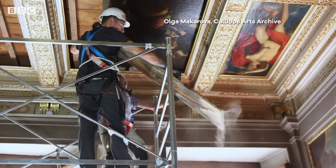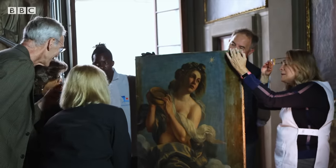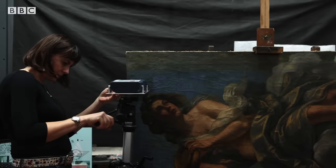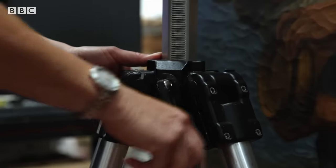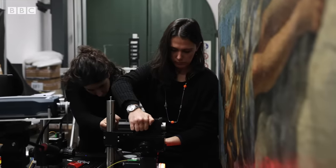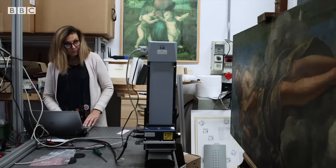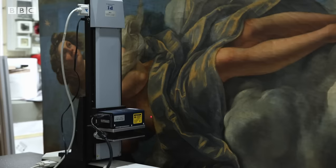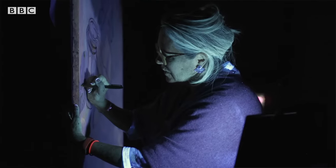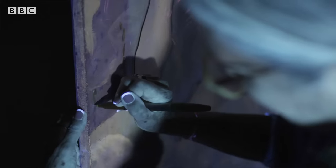Last year, the portrait came down from its position in the ceiling so that it could be restored. But this is no ordinary restoration project. Now, centuries after the painting was censored, technology can reveal how the artist always intended it to be seen — the challenge was to unveil the work not physically removing the veils, but digitally.